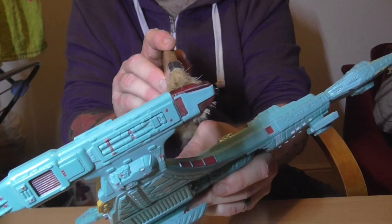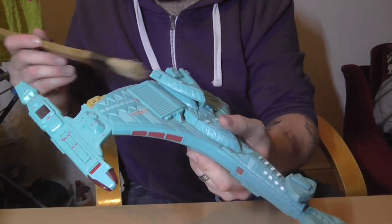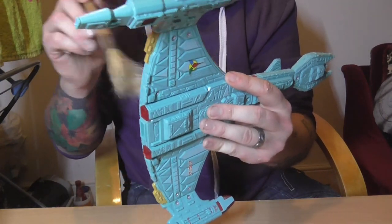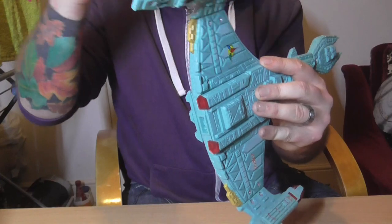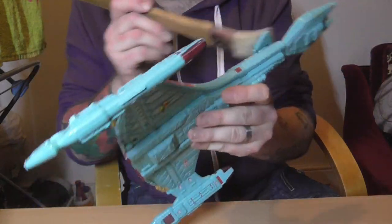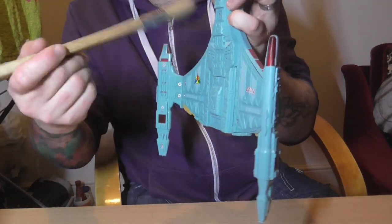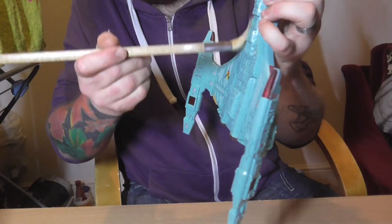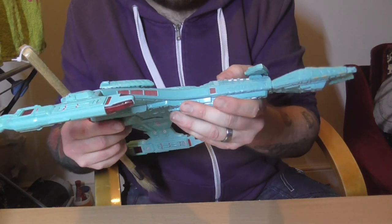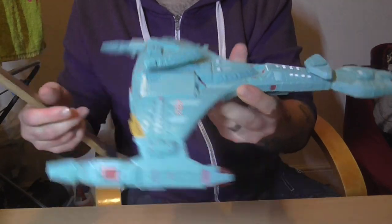The lights still shine up on the warp nacelles in the back. I really like the Klingon ships. They didn't make many big models of these ships or the enemy ships. There was a Romulan Warbird, but I've yet to find one on eBay that looks like it's in good condition. It's got four sound effects. I like this one a lot.